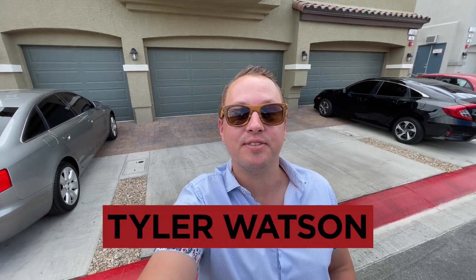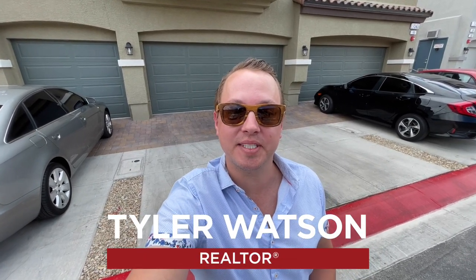Hey everybody, my name is Tyler Watson, your Las Vegas and Henderson Realtor. This is Tour Time with Tyler, and welcome to our newest listing. Let's check out this one.